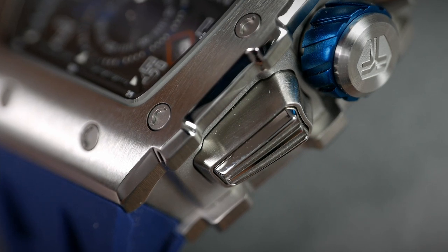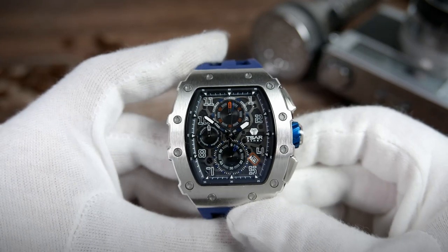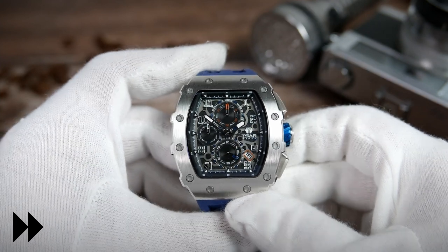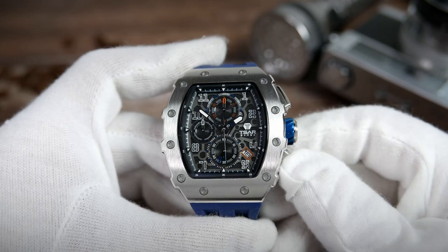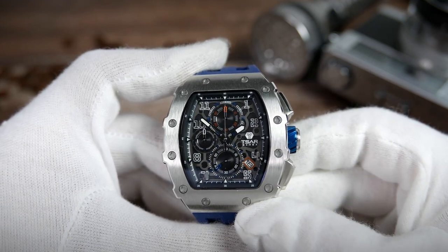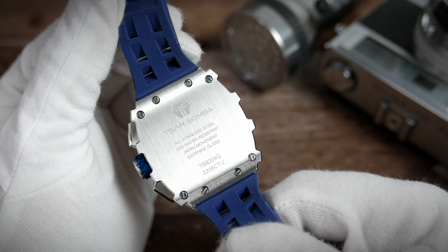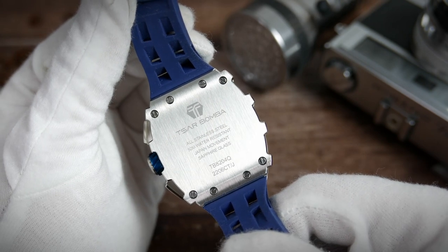The pushers operate very well and give tactile feedback when you push them. Push the top pusher to engage the chronograph and push the bottom pusher to reset it — the center seconds hand snaps right back to the zero position. The case back is covered by a curved slate of stainless steel held in place with screws, with the brand name and logo laser etched above the watch's information, model number, and individual serial number.